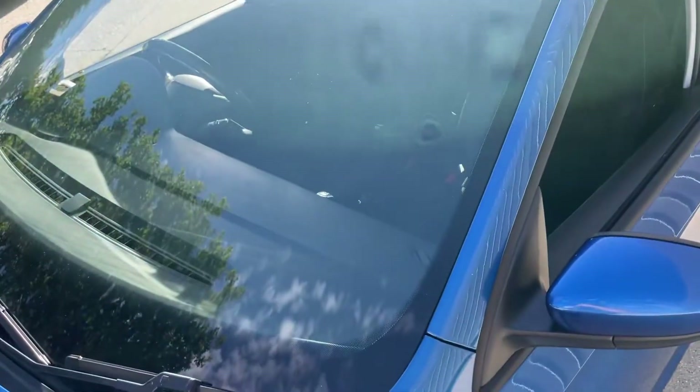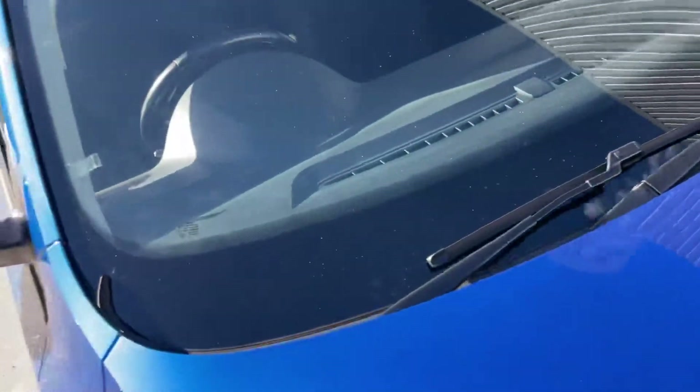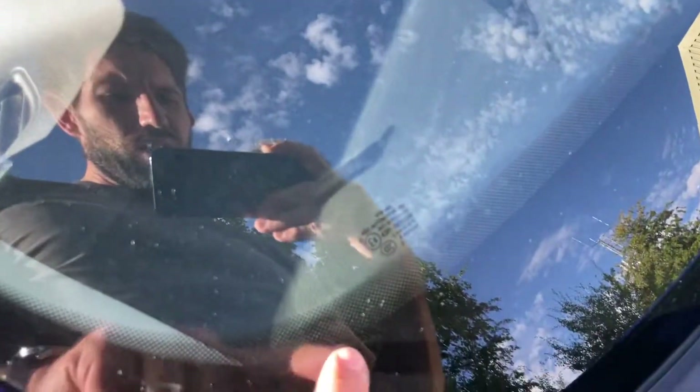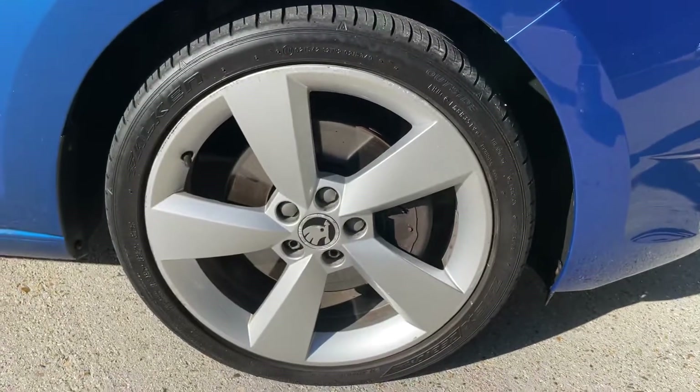Apologies — the sunlight causes havoc with the video, but rest assured I'm trying to pick out any imperfections, and if there are any I will zoom in and highlight them. There are no large chips or cracks to report, just a couple of tiny little marks — really small. What I'd call grazing rather than a chip. The wing mirror looks nice and clear.